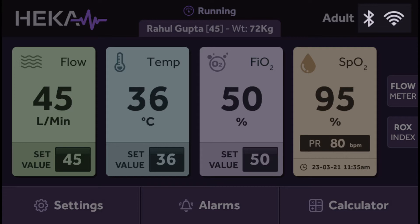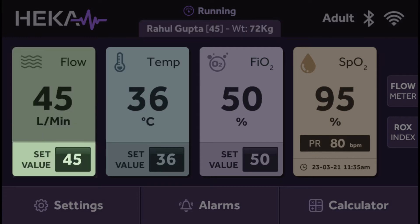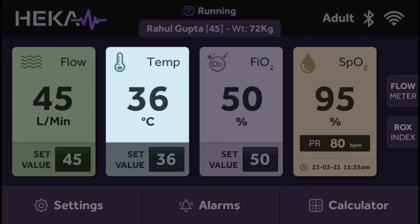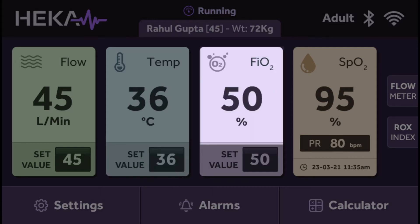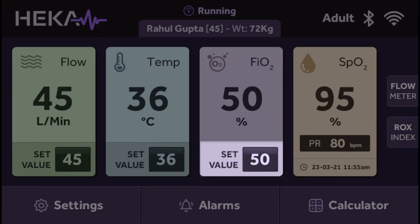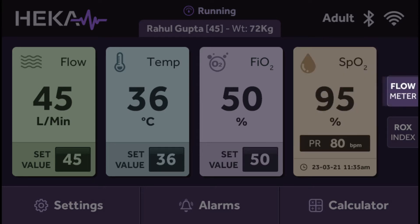The home screen also shows the current status of Bluetooth and Wi-Fi connection, patient name, age, and weight. The middle portion of the screen shows the current flow rate the patient is receiving, the desired flow rate, the current dew point temperature at the entrance of the heated circuit tube, the desired dew point temperature, the current oxygen concentration FiO2 the patient is receiving, the desired oxygen concentration, and the current blood oxygen saturation and pulse rate. The built-in flow meter calculator precisely calculates and prompts the required external flow in liters per minute for the desired flow rate and FiO2.